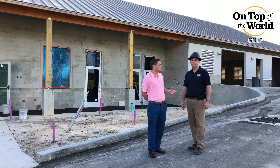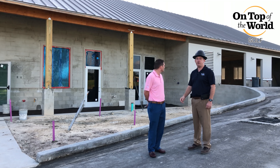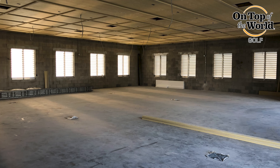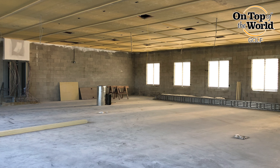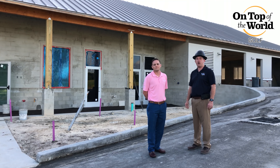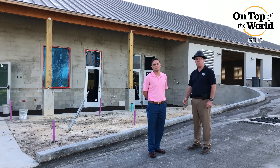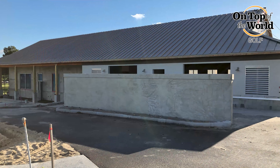Now let me turn it over to Eric to talk about our On Top of the World cart barn and golf shop. Thanks, Matt. As you'll see behind us, we're under construction on the new cart barn and pro shop. The cart barn will house about 35 golf carts and we'll have a new pro shop inside. The pro shop also includes offices, new bathrooms, and it will also consist of solar panels. Additionally, outside it will have about 90 additional golf cart parking spaces around the building. We look to have this opening up early September.